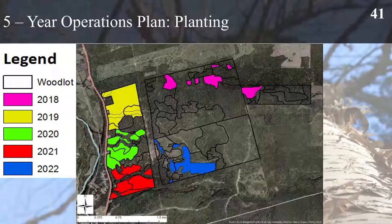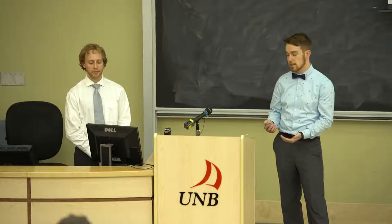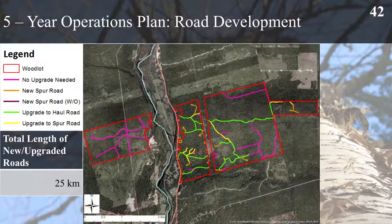Planting within the first five years occurs in 2018. In 2018 we're going to be planting the cuts previously established before this management plan started. At the same time, the clear cuts on the central portion of the property will occur. We want to make sure we always leave at least one year between cutting a stand and establishing plantations to reduce susceptibility to Hylobius, as Darcy mentioned earlier.